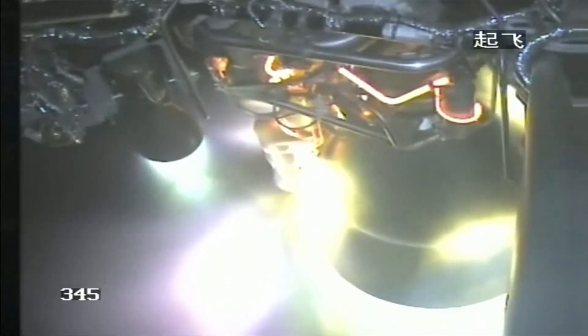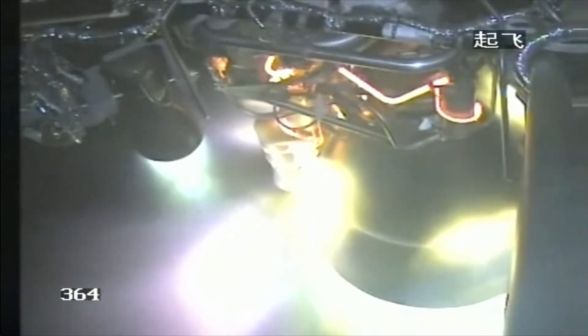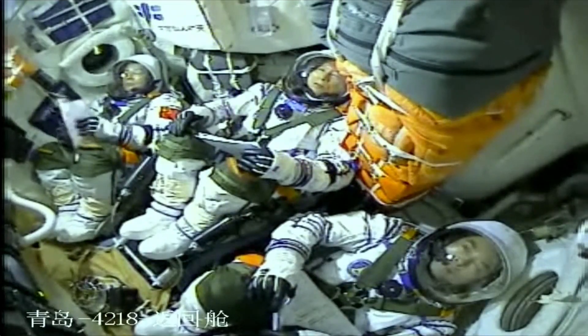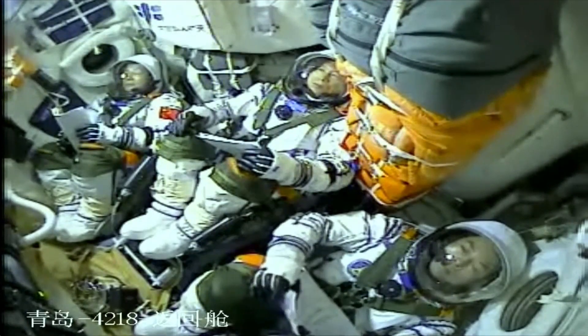Multiple ground stations report status is normal. We've done this many times but it doesn't get less nerve-wracking. The Qingdao ground station has already captured the vehicle — the spacecraft is now close to Qingdao on China's east coast. The rocket lifted off from the northwest of China, and the separation of the spacecraft from the launch vehicle will occur to the east of China's coast. The altitude will be about 200 kilometers.